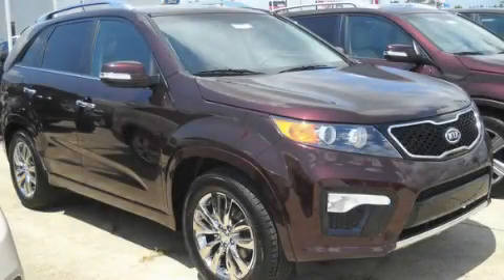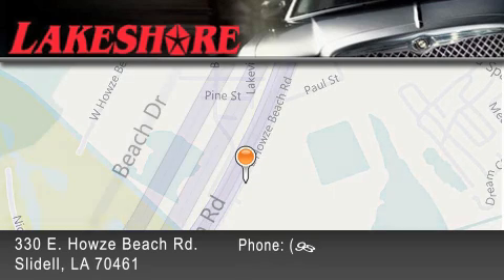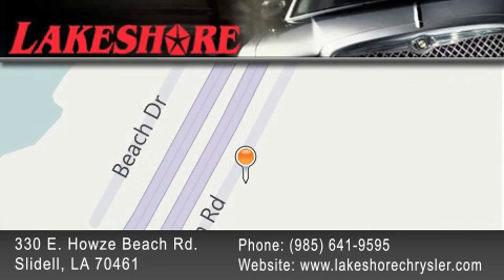Contact us today to schedule your opportunity to see this automobile in person. Lakeshore Chrysler Dodge Jeep Kia is located at 330 East Howes Beach Road. We have been servicing our community for over 20 years. Our main goal is to exceed all of your expectations so you'll return for future visits.